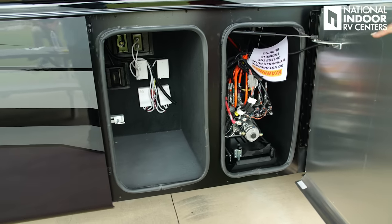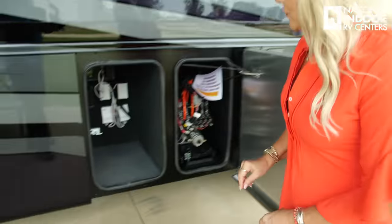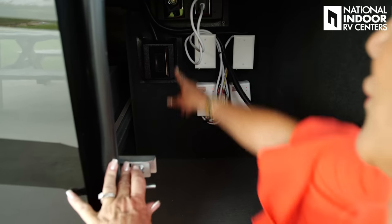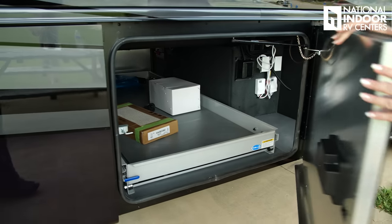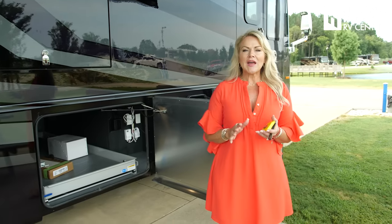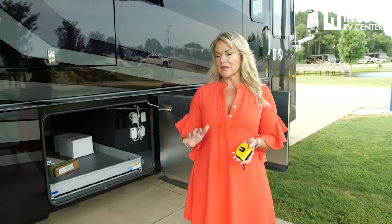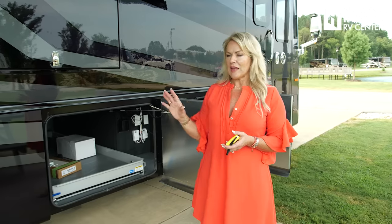Behind our first door we've got our hydraulic pump — this is going to control all your slide rooms and your jacks. That was new for 2023 — hydraulic slides all the way around, which Tiffin lovers are going to love. Next to that we've got a storage compartment where you could add a cooler, and you've got a 12-volt receptacle, two 110 outlets, and the controllers for your Girard awnings. This next compartment is huge. This is the Phaeton XSH — extra storage height. We've got the raised rail chassis, and now it's across the board on all Phaetons.